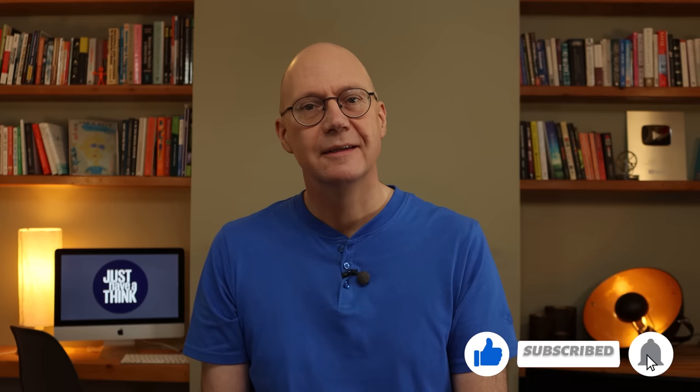And if you found this video useful and informative, then make sure you subscribe and hit the notification bell to stay up to date with future programs. And if you want to learn more about smart sustainable tech, then I reckon you'll enjoy this video too. As always, thanks very much for watching. Have a great week. And remember to just have a think. See you next week.